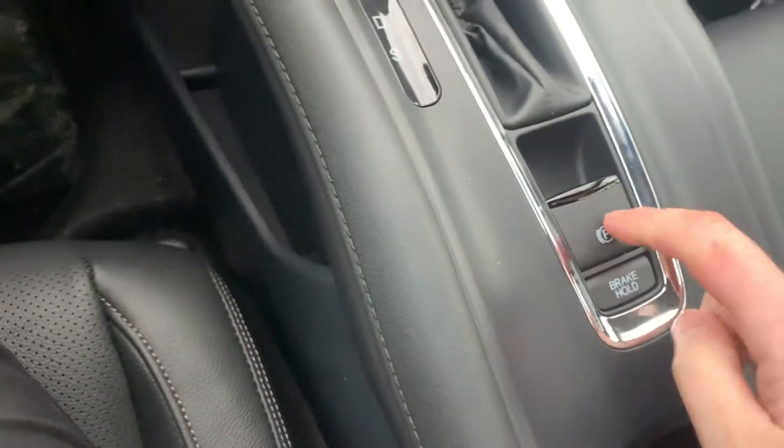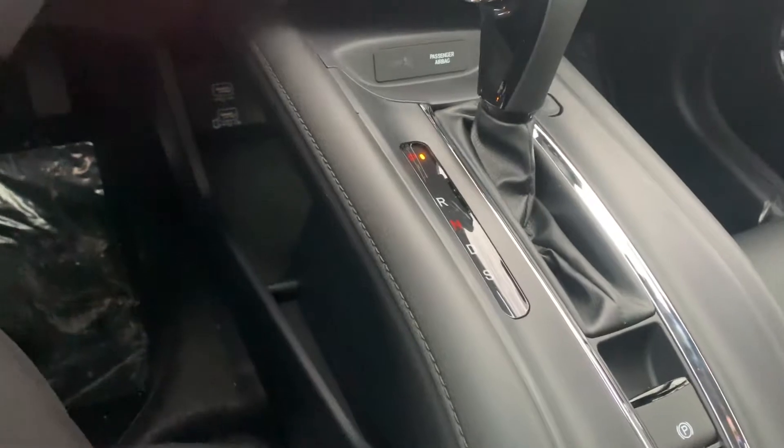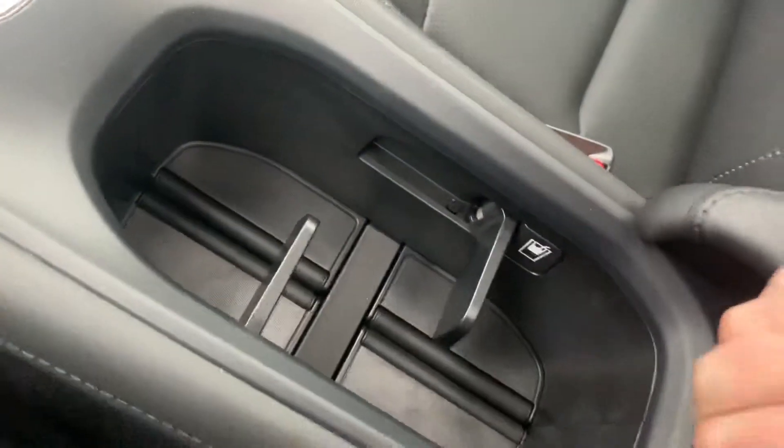You have an electric parking brake, and brake hold is a really cool button — you press that in traffic and you don't have to hold your foot on the brake. It will keep it braked for you until you press the gas. You also have versatile cup holders in here for different sizes.